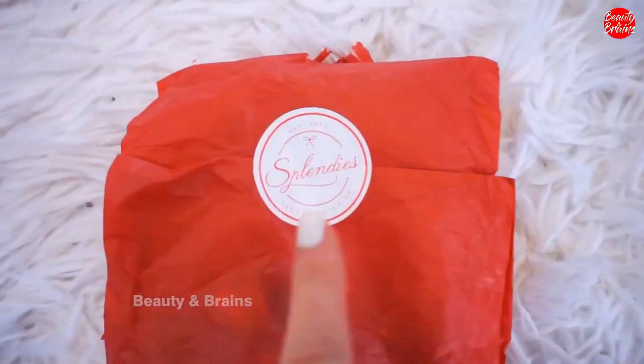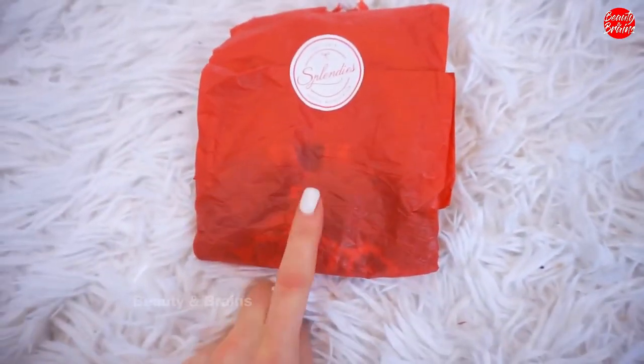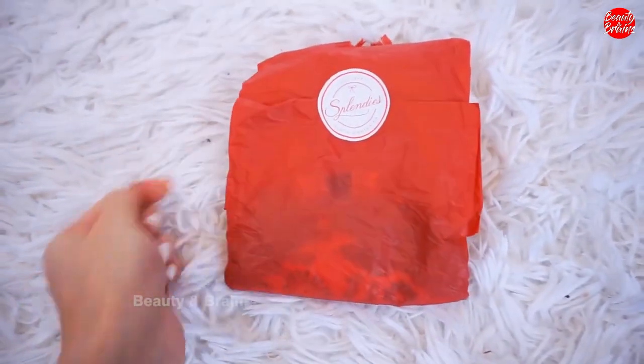Before we get started, I want to open up my Splendies undies package with you guys. I get these every single month — they're three brand new bags of panties that are like a mystery, so they're so fun to open to see what you got. And you guys always seem to love when I share them.